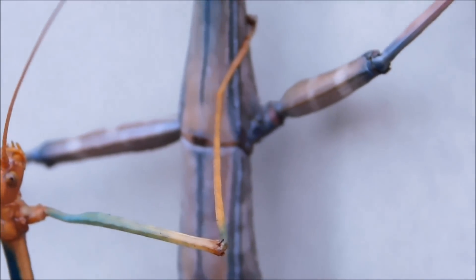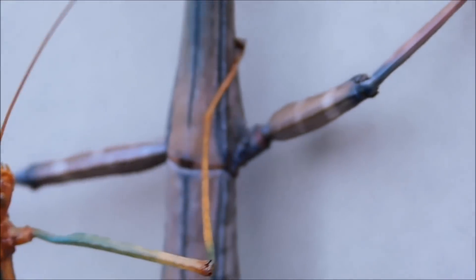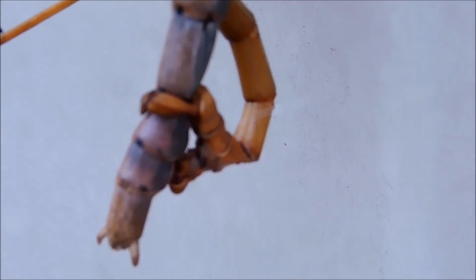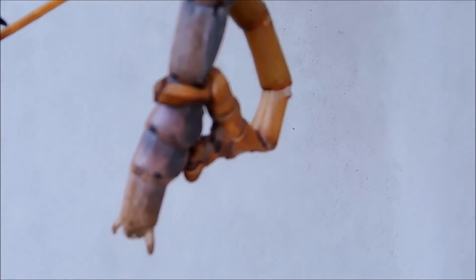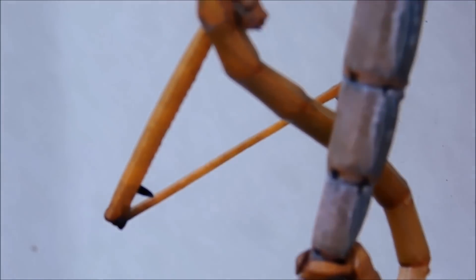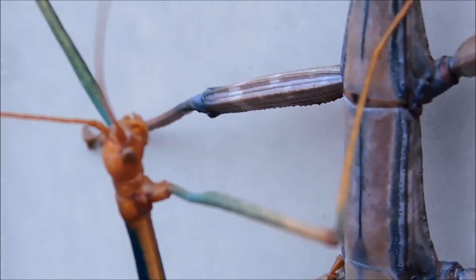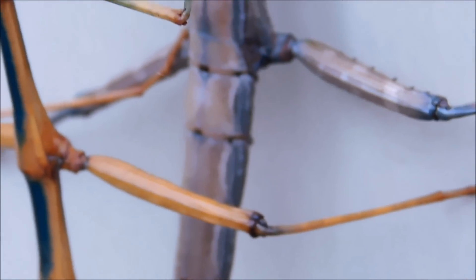This is called a walking stick — it's probably the biggest one I've ever seen. I'm not sure what the story is, but I think they might be mating. I thought this was a praying mantis attacking it, but it is in fact not a praying mantis.